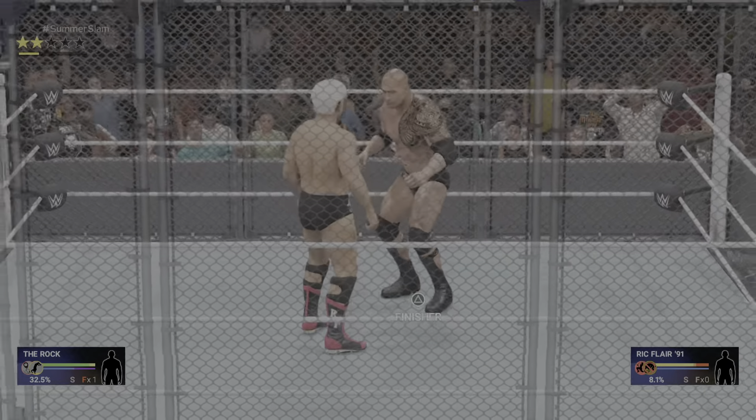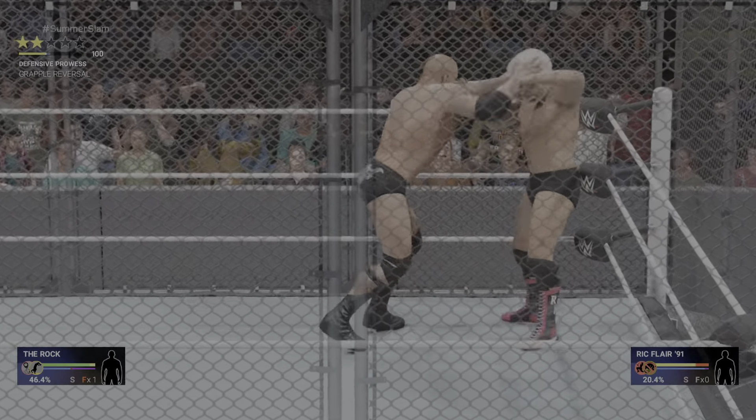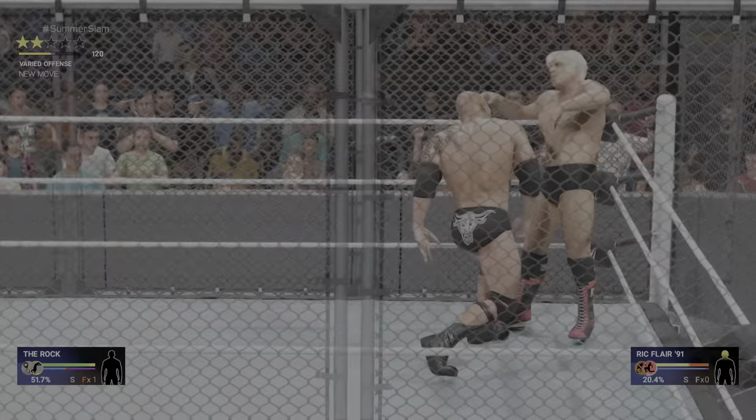You and I both know he's double-tough. He's not going to let something like this stop him from winning the steel cage. By the way, this is Climb Buster. Here's his chance.